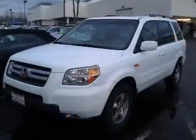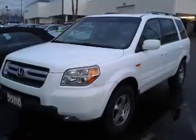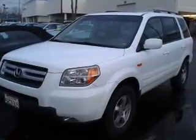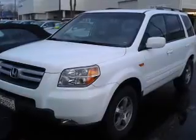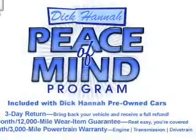Reach your destination effortlessly with GPS navigation. Stand out from the crowd with premium wheels. The anti-lock braking system will keep you safe on the road, heated seats offer comfort in cold weather, and you can let the outside in with a power sunroof.